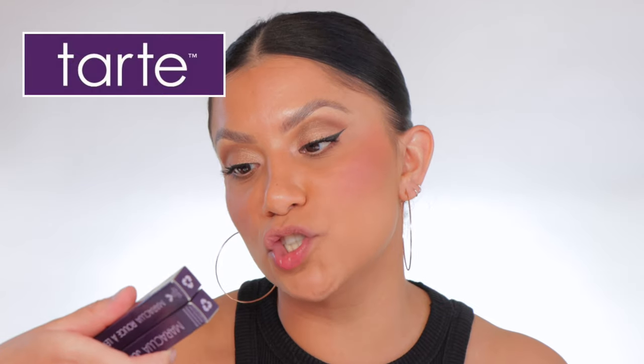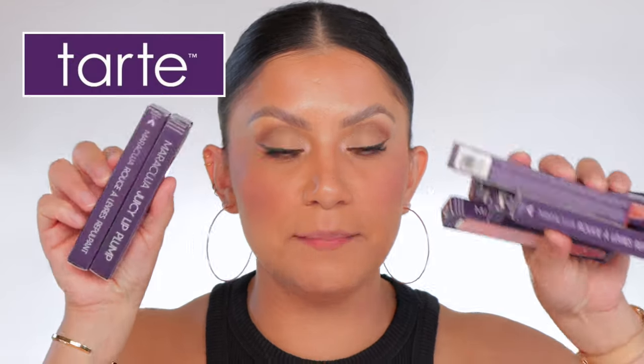I haven't done a lip swatching video for about a month — that's a really long time. You guys know how much we love lip swatches here. I saw that Tarte released these Maracuja Juicy Lip Plumps, and at Ulta they have eight shades, so I bought all eight shades to lip swatch them. As you know, I always lip swatch in studio lighting and in daylight so you guys get all the beautiful views.